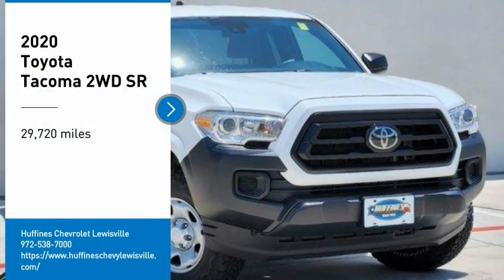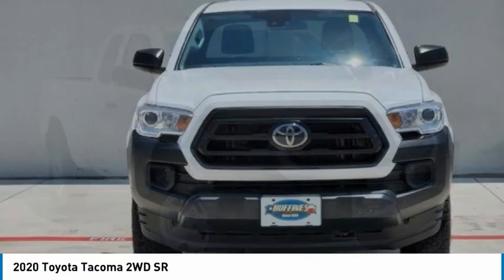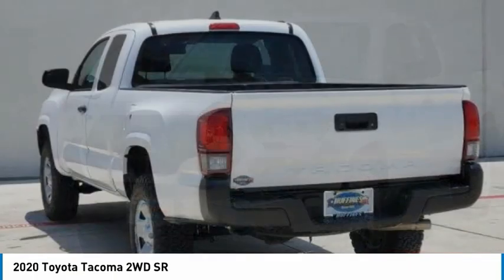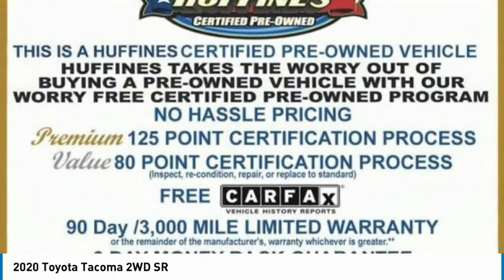Come test drive the 2020 Tacoma. Toyota Tacoma boasts a roomy interior, a powerful V6 option, and excellent off-road capability, and has been named the best-selling compact pickup by MotorIntelligence.com five years in a row.